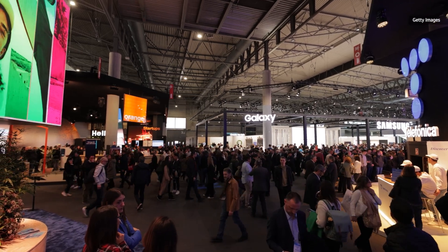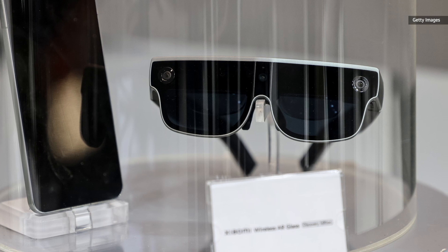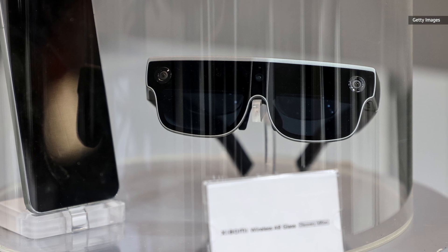There was plenty of other news out of the show, including Xiaomi's wild concept AR glasses, so make sure you head on over to Engadget.com to get all the details. And for more news and coverage of the world of consumer technology, make sure to subscribe to Engadget.